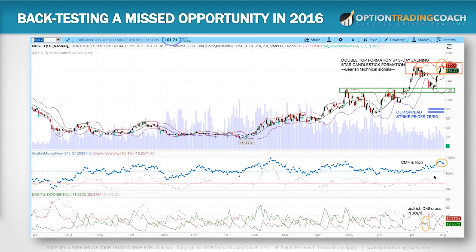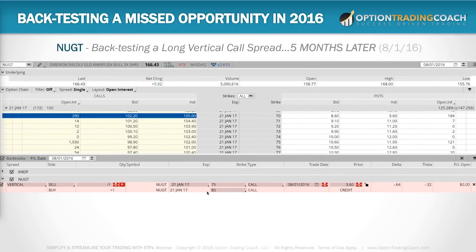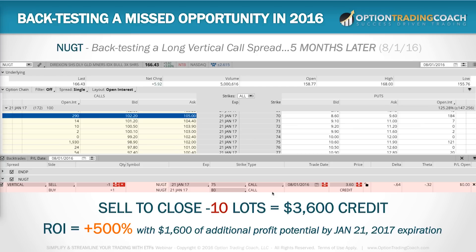It would be smart to take off at least half the position and let the rest ride. Back-testing this long vertical call spread five months later: you can sell this now for a $3.60 credit. You bought the 10 contracts for 60 cents — that's $600 — and now you sell to close the 10 for a $3,600 credit. That equals a profit of $3,000, a return on investment of 500%, with an additional $1,600 of upside potential if it stays above $80 by expiration. You don't have to hold to expiration — take off some at this point, reallocate, and that's just showing you what's possible.